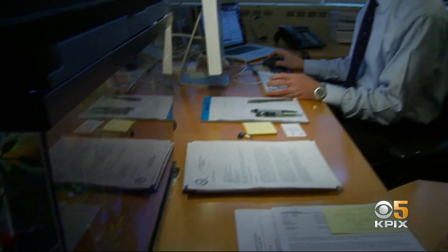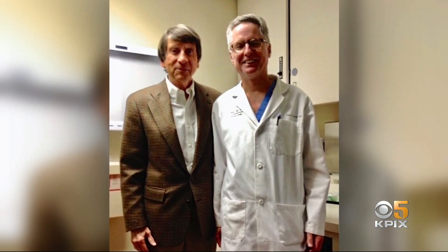UCSF's Dr. Peter Carroll is a distinguished expert in prostate cancer and one of Dennis' doctors. He says the test can transform treatment plans, especially in those whose cancer has recurred. We'll change the treatment plan. It turns out that many men who recur have recurrent sites that we didn't think were the sites they were most at risk for.